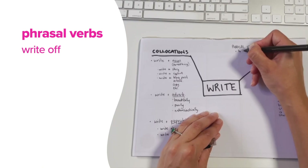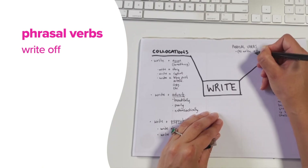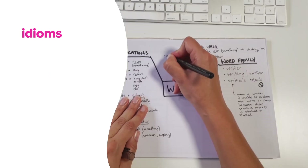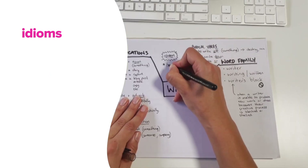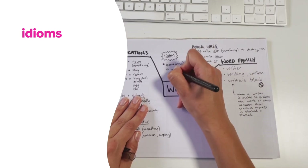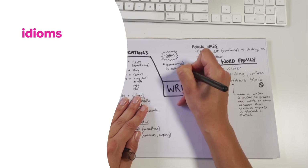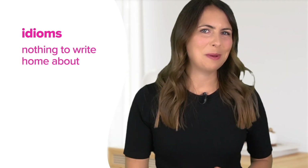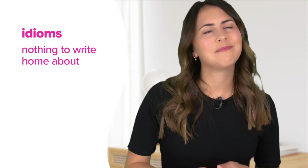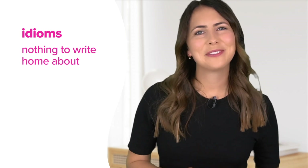I've included some really useful collocations dictionaries in the description below — a great tool for expanding on what you already know. Because we're focusing on 'write' as a verb, we can also think of phrasal verbs: write off, write down, write up. And if you're feeling up to it, add an idiom or two as well. 'It's nothing to write home about' — we use it to say that something is not very impressive, a bit mediocre.